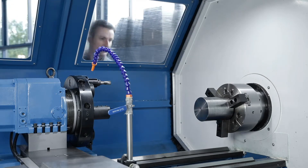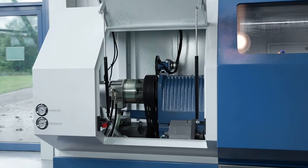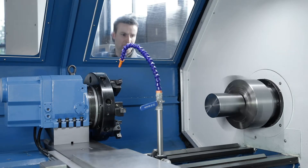The heavily-ribbed machine frame with its wide-hardened prismatic bed guides is designed for heavy-duty machining. The construction of the headstock and the main spindle aims for constant precision and a balanced temperature balance.